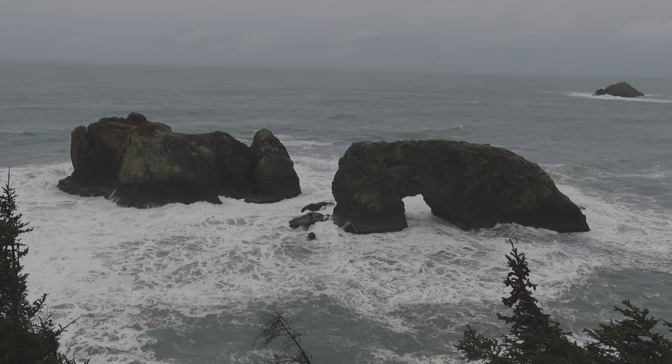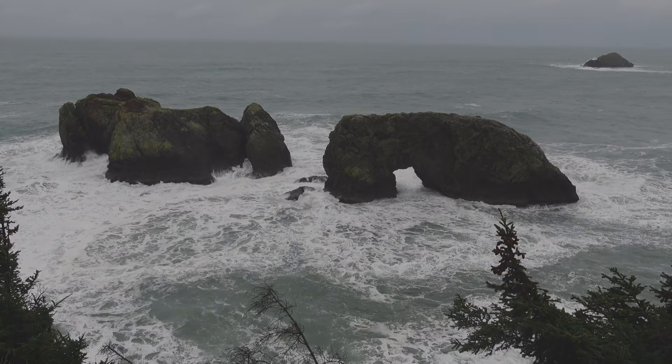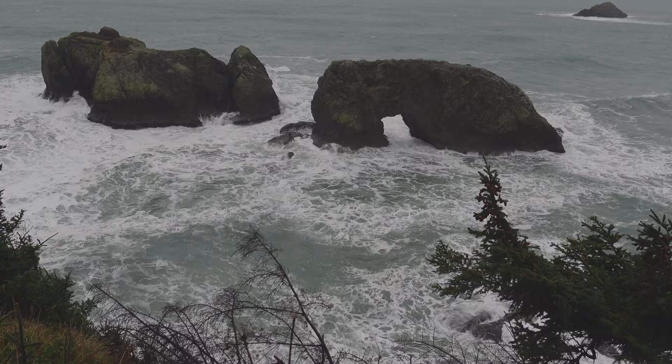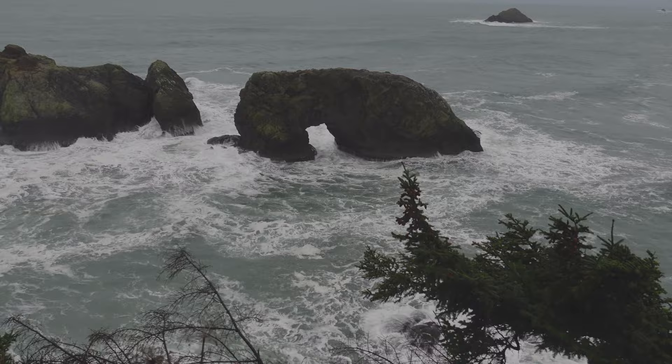I think I found a composition I like. I've got these two sea stacks somewhat centered in the frame. You can see the archway, so I'm going to try to get some motion in there with the water. I'll be playing around with some different shutter speeds to see how it looks. Not much going on in the sky, it's pretty grey, so most of it will be out of the shot and we'll just focus on getting these beautiful sea stacks in there with some of the water motion.